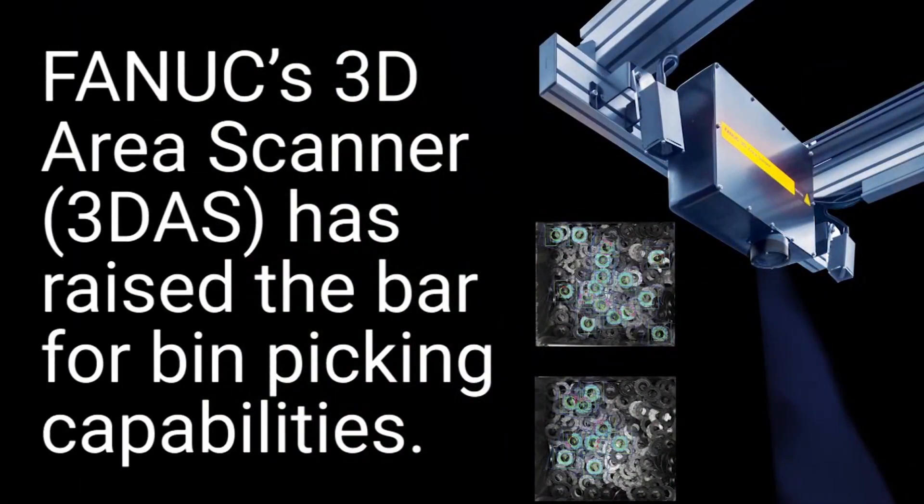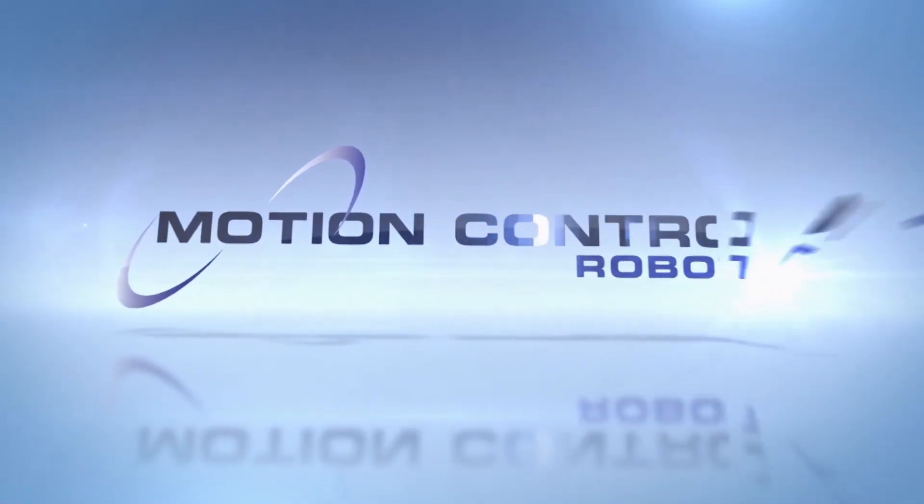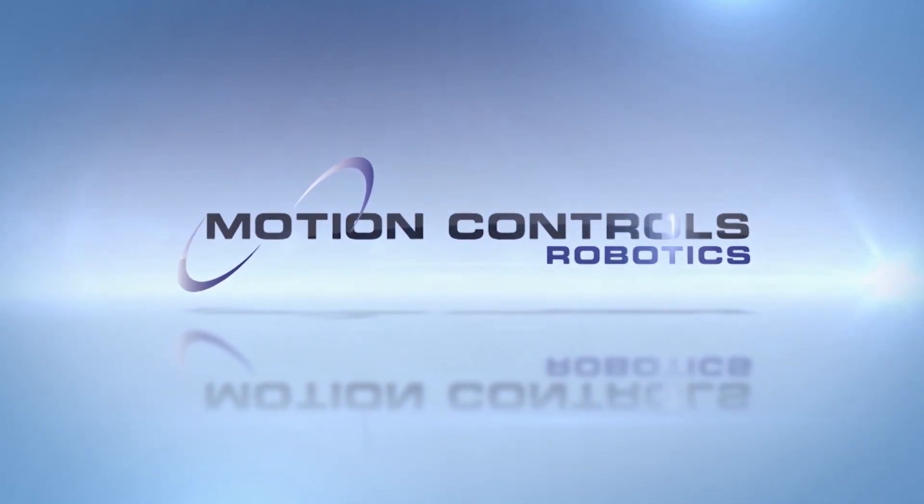Today, robotic automation systems are able to scan, plan, and pick parts that are within specification. With new innovations in robotics technology, random robotic bin picking has become an achievable application for a broad range of parts.